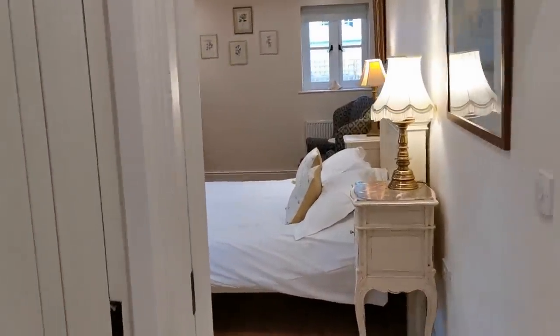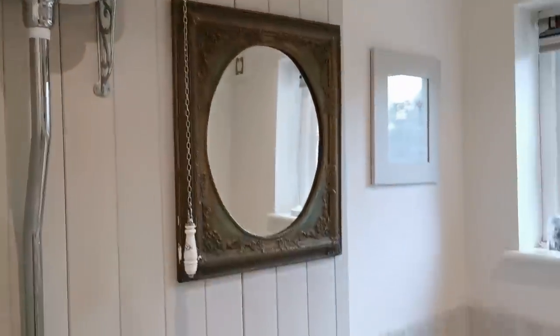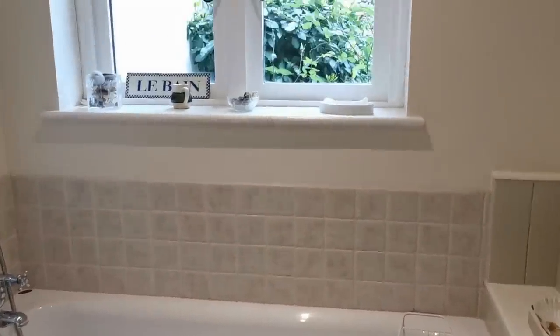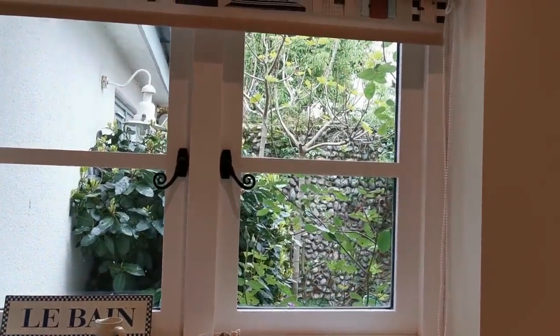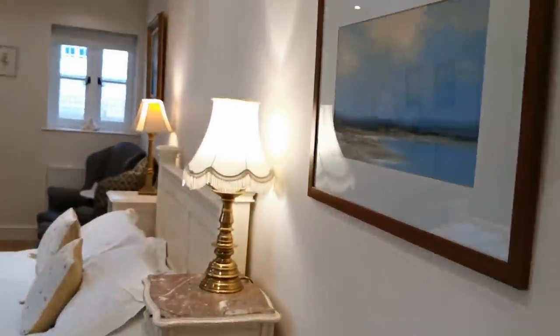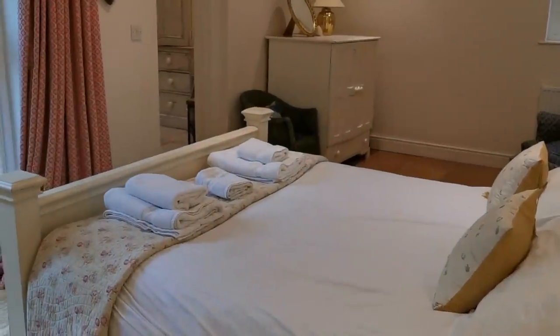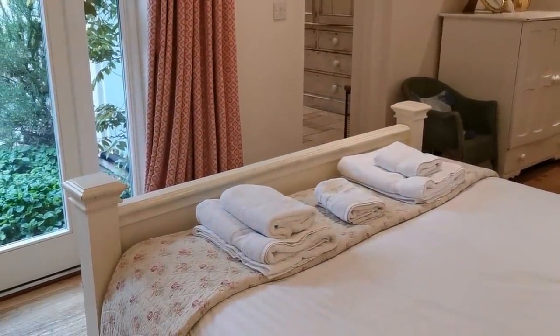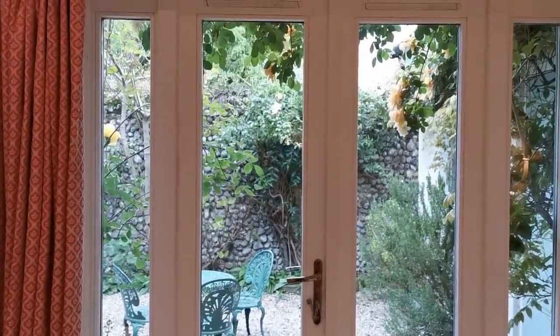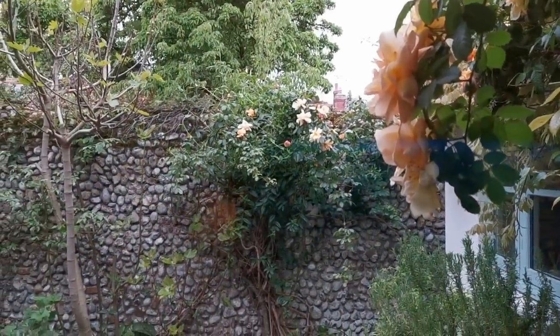We're now going to show you the downstairs toilet and bathroom. The only bedroom that would use this bathroom is the one we'll show you in a moment. In this room, just off the back corridor and kitchen, you've got a high-level toilet, wash basin, and a low-level bath with mixer taps. The window looks back out onto the courtyard, there are blinds for privacy, a heated towel rail, and some beach collection pieces on the dresser. The bedroom that mainly uses this bathroom features a king-sized bed installed in 2019, replacing the old brass bed, with painted oak furniture and a beautiful view back into the small courtyard area.